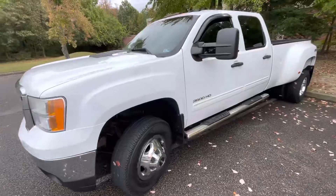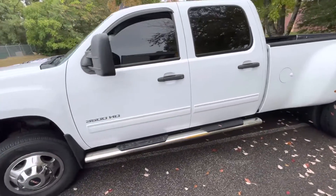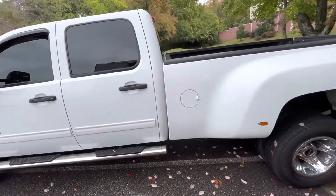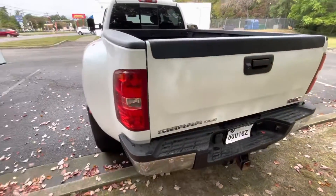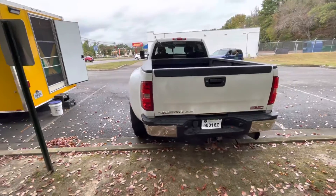All right guys, we got this beautiful 2013 GMC 3500 HD, 6.6 diesel, 4x4. It's a good looking truck.